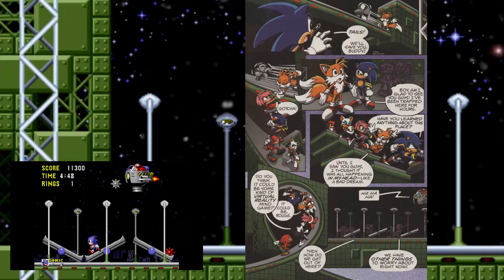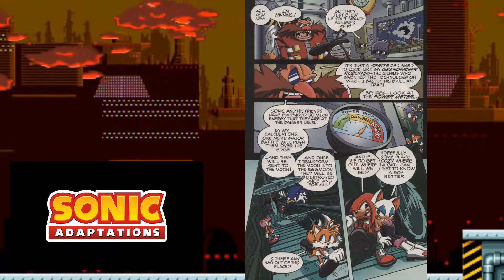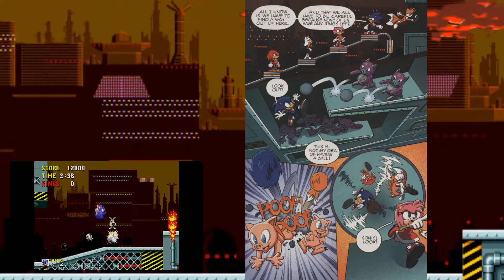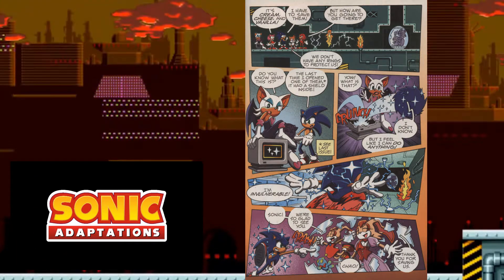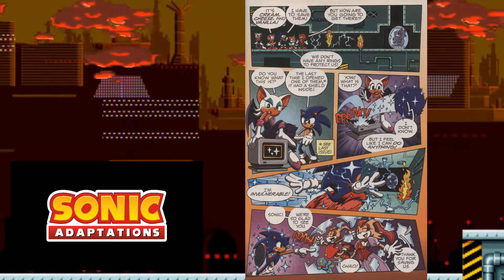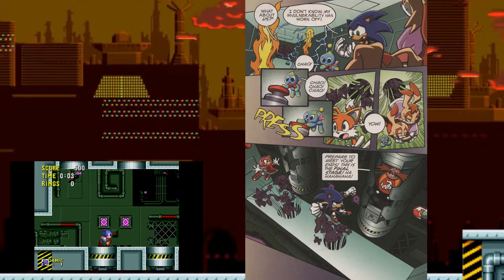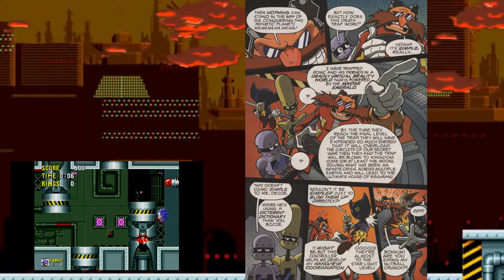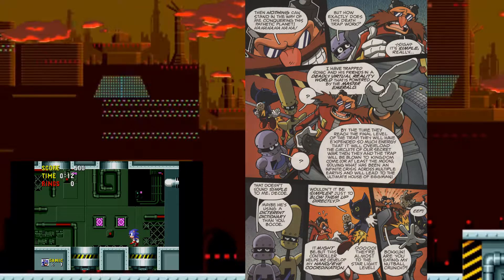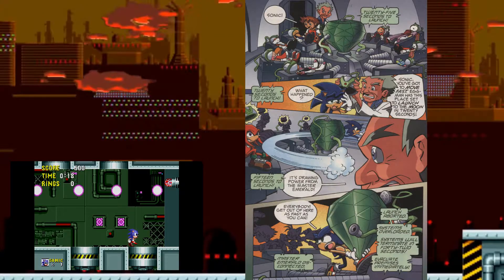We get a brief section of them facing the Starlight Zone boss fight. They defeat it and head off to Scrap Brain Zone, facing many of the obstacles the zone originally has — including ball hogs, which is very accurate. There's also an obstacle that doesn't exist in the actual game where Sonic has to use invincibility to get through fire and sparking electricity. On the other side, Cream and Vanilla have also been brought into the simulation. After finding a way out, they finally make it to the final boss of the game.